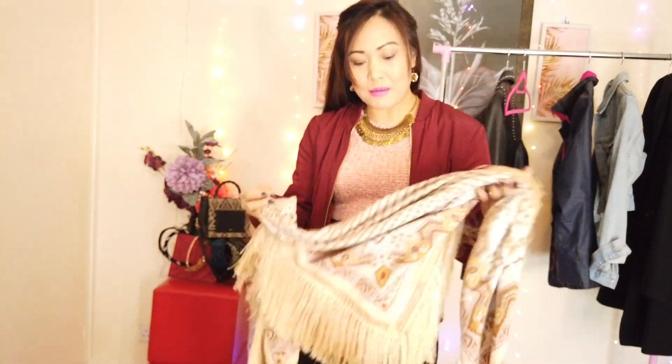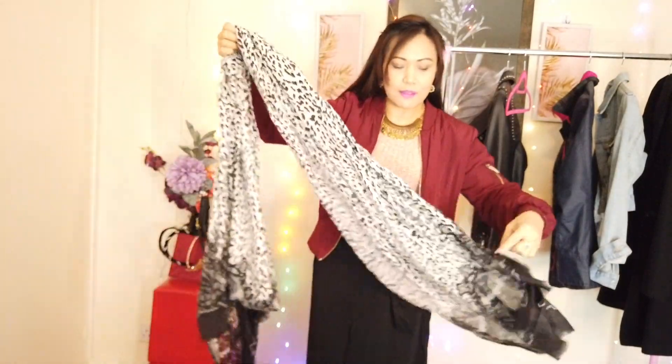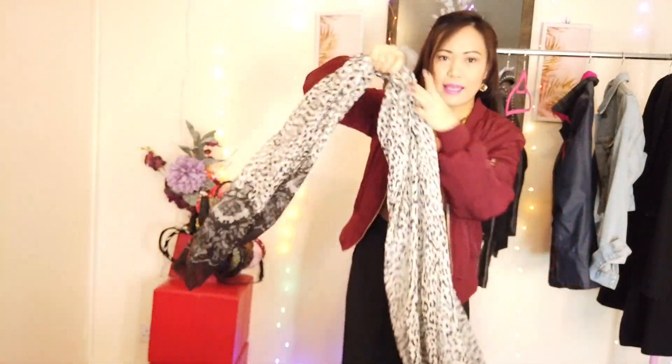I haven't worn this scarf for a long time - it's been sitting in my cupboard. The other scarf is this one from Miss Selfridge. You can just throw it on your neck like this - it gives good contrast with a dark outfit. You can throw on a lighter color scarf so it's not too dark. You can also tie it, or double tie it as well.